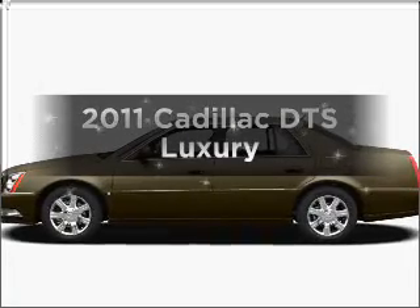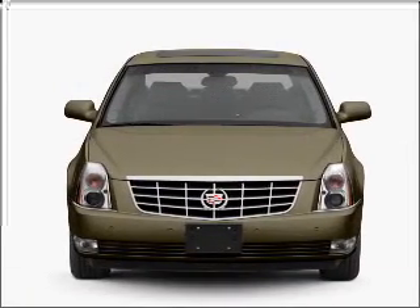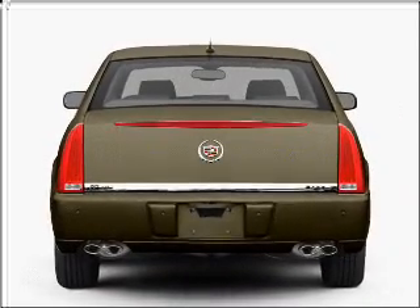Imagine yourself in this 2011 Cadillac DTS. Travel the roads in style and comfort in this great vehicle. With a powerful 8-cylinder engine that responds smoothly to its automatic transmission, the anti-lock braking system will keep you safe on the road.